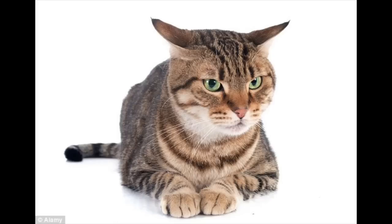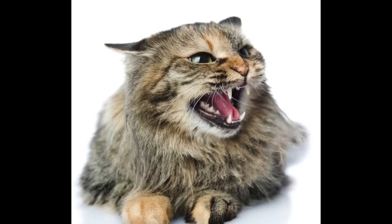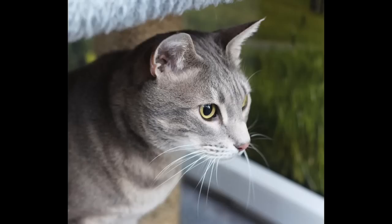Cat ears also tell a lot. If the cat's ears are sideways or pushed back, it means the cat is nervous, anxious, or perhaps even angry. If the ears go flat against their head, the cat is scared and feeling defensive. And if the ear tips go slightly forward, it means the cat is excited and in a playful mood — you'll probably notice that when playing with your cat.